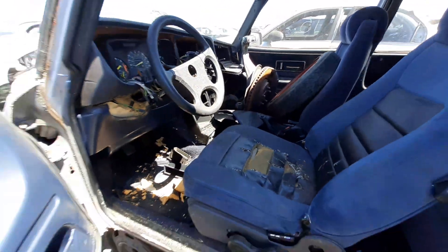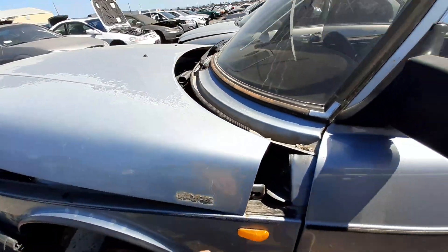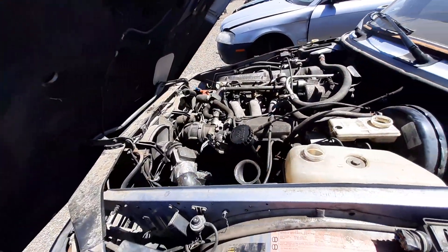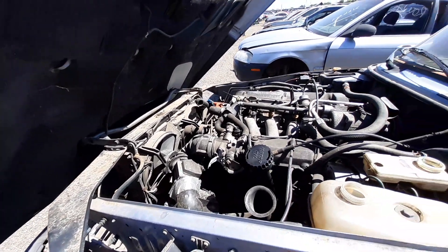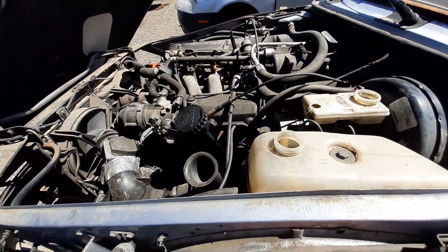Speaking of backward, and I'm sure many people already know this about Saabs — this is my first clamshell, well, not my first clamshell. I've opened Vipers before, and Corvettes come to think of it, and the Hummers.